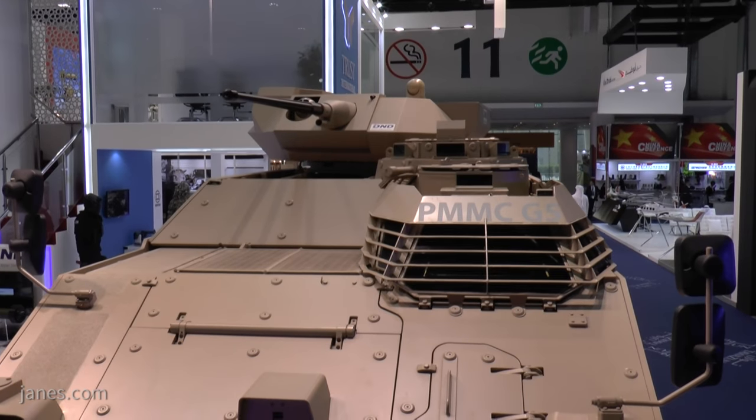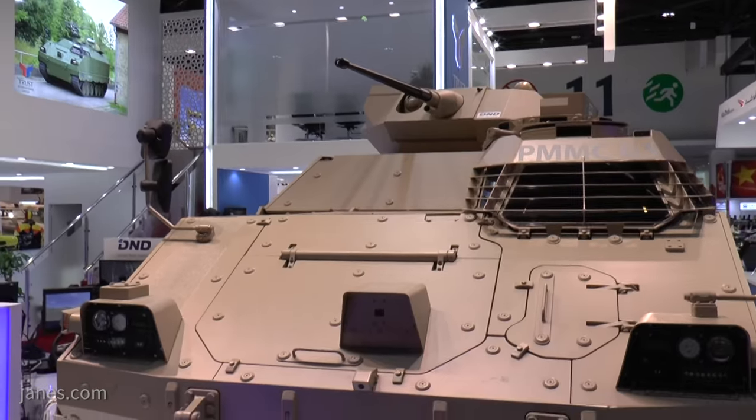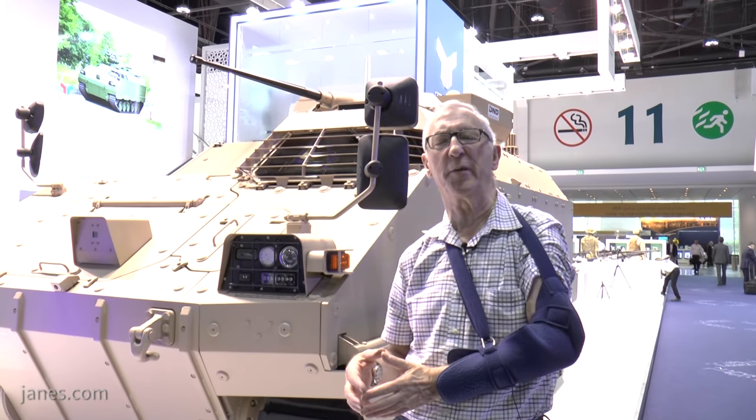Inside, it's got a lot of volume, and it can be rapidly re-rolled for different missions — for example, as an armored personnel carrier, command post, engineering vehicle, medical evacuation, and so on.